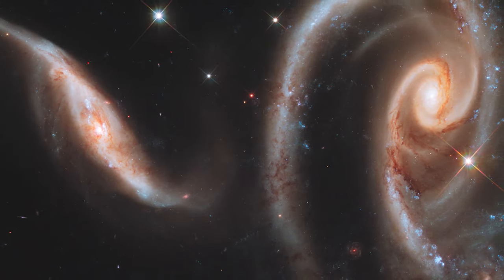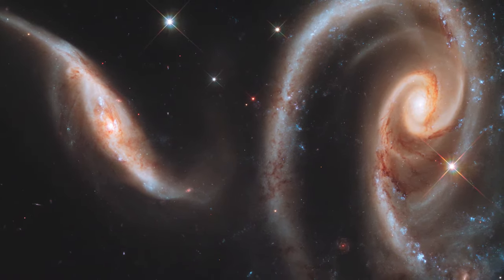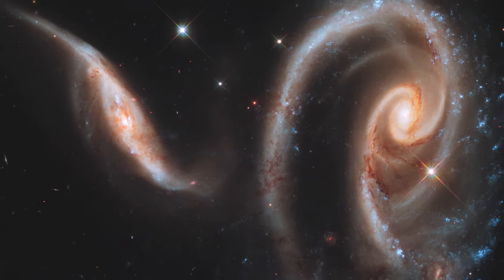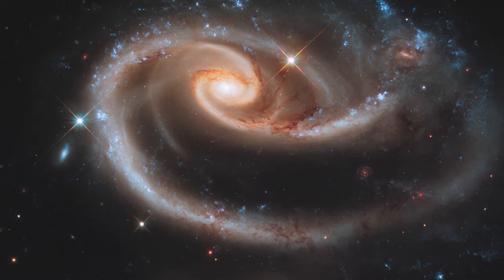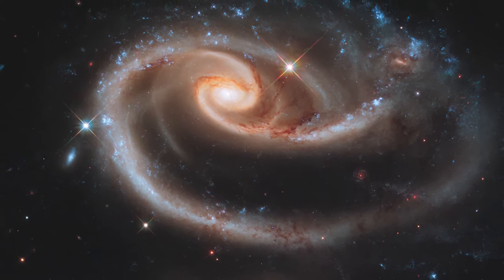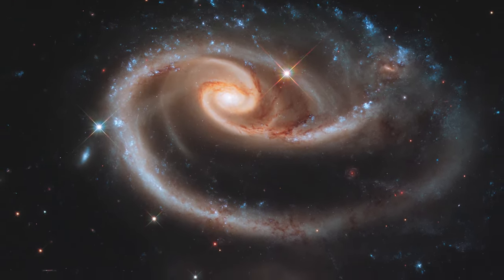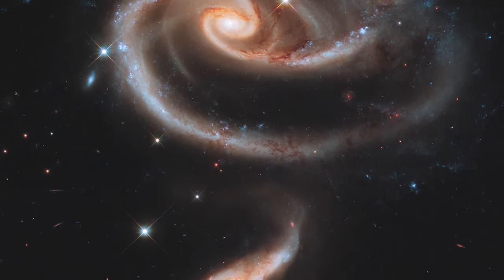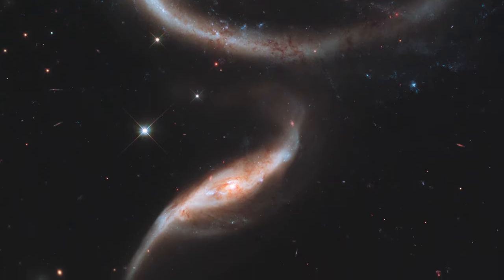A galactic rose celebrated 21 years of Hubble: an especially photogenic group of interacting galaxies called ARP-273. The larger of the spiral galaxies, known as UGC 1810, has a disk that is tidally distorted into a rose-like shape by the gravitational pull of the companion galaxy below it, known as UGC 1813.